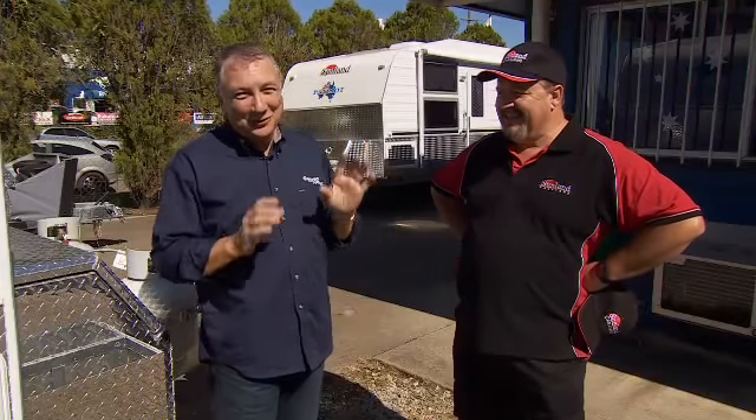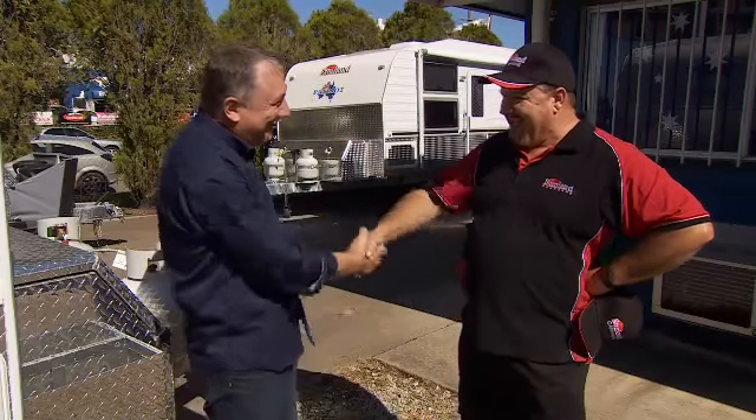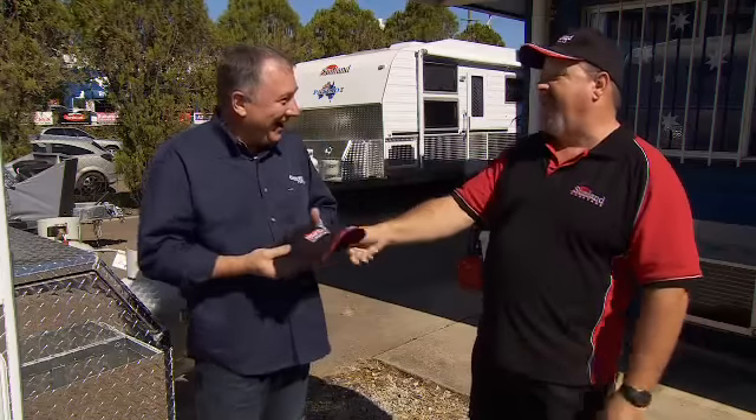G'day, I'm Scott Gibbons and we're up here in beautiful Queensland. I've popped in to see Sunland Caravans and here's Roy West. G'day Roy. Hey Scotty, how you doing? Terrific. Now I've heard that you've got some exciting things happening. I've got some fabulous stuff. Grab your hat, let's go have a look.